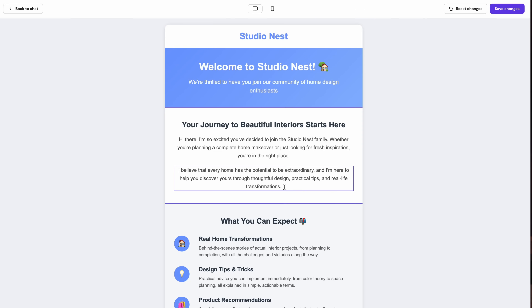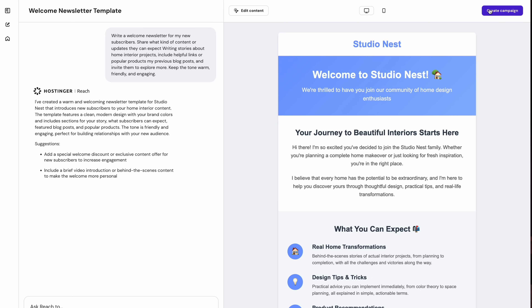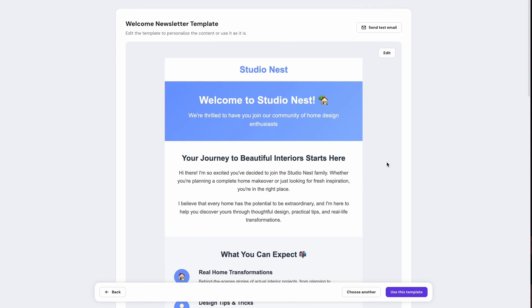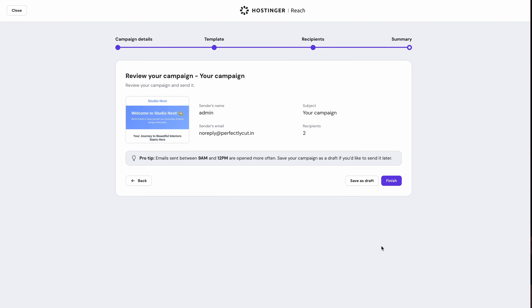Once you're fully satisfied with the layout and content of your email, just hit 'Finish Editing' and launch your email campaign. Your newly created template will be saved, so you can hit 'Use This Template' and send it out to your email list. All you have to do is select from your list of subscribers and hit send. From start to finish, Reach guides you on creating the perfect email so you don't have to go at it alone.